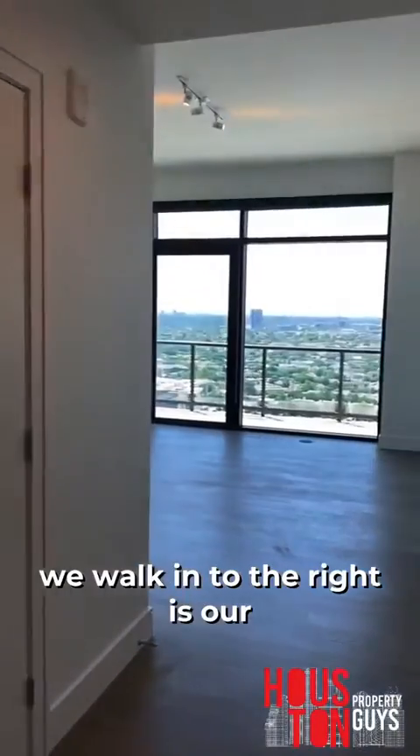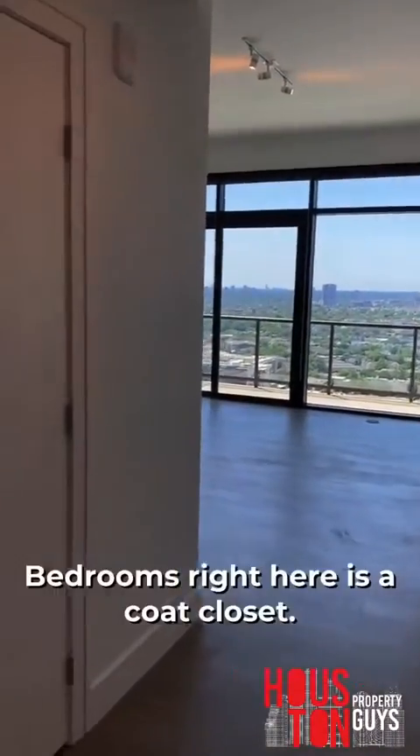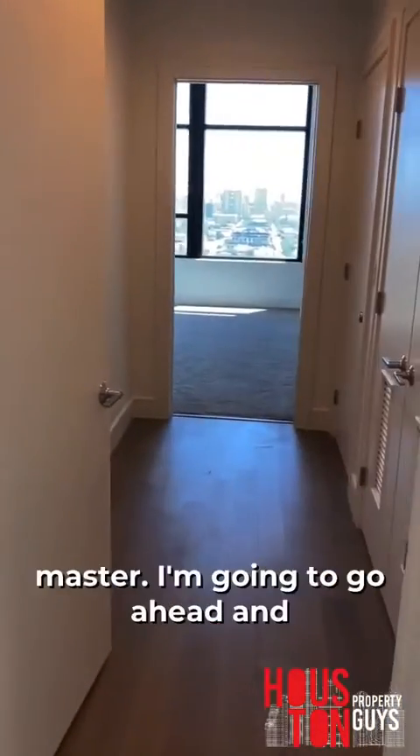So as soon as we walk in, to the right is our open space, our living area. To the right is one of the bedrooms. Right here is the coat closet — nice little coat closet. And then straight ahead is our master.